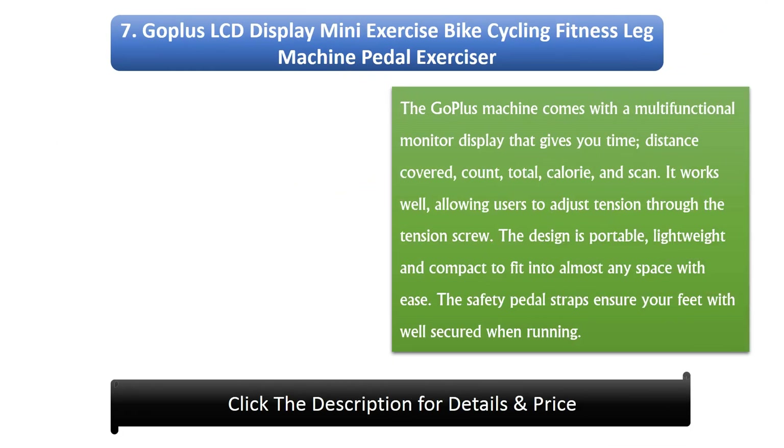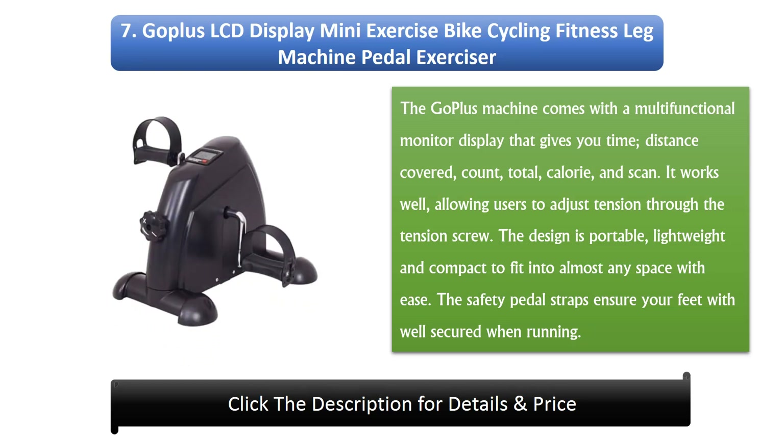Number 7: GOPLUS LCD Display Mini Exercise Bike Cycling Fitness Leg Machine Pedal Exerciser. The GOPLUS machine comes with a multi-functional monitor display that gives you time, distance covered, count, total, calorie, and scan. It works well, allowing users to adjust tension through the tension screw. The design is portable, lightweight, and compact to fit into almost any space with ease. The safety pedal straps ensure your feet are well secured when in use.